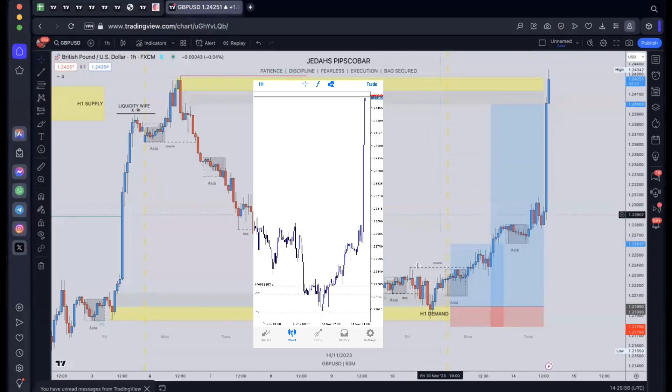Hey guys, just wanted to break down this trade. We've hit TP2 now, officially, after the CPI news. Just wanted to break it down and show you exactly how we got into this.